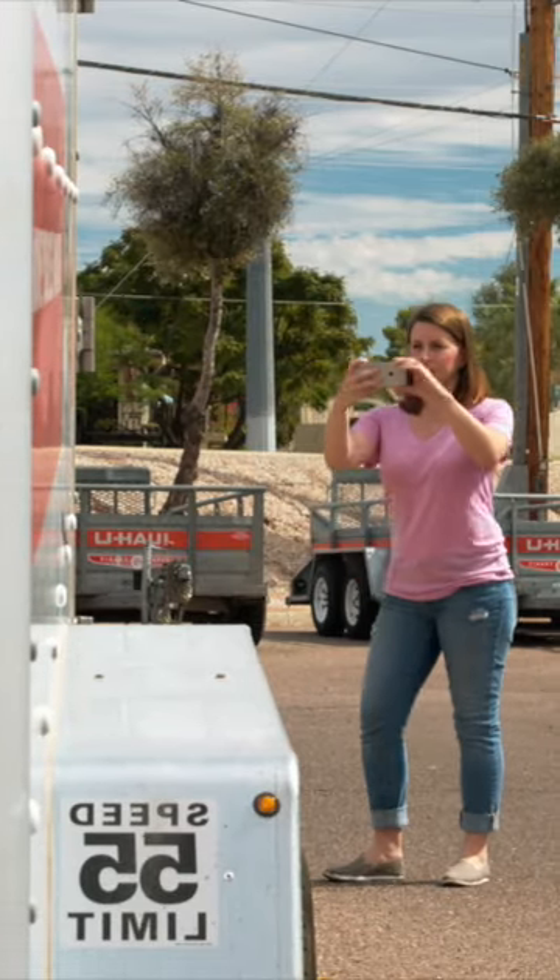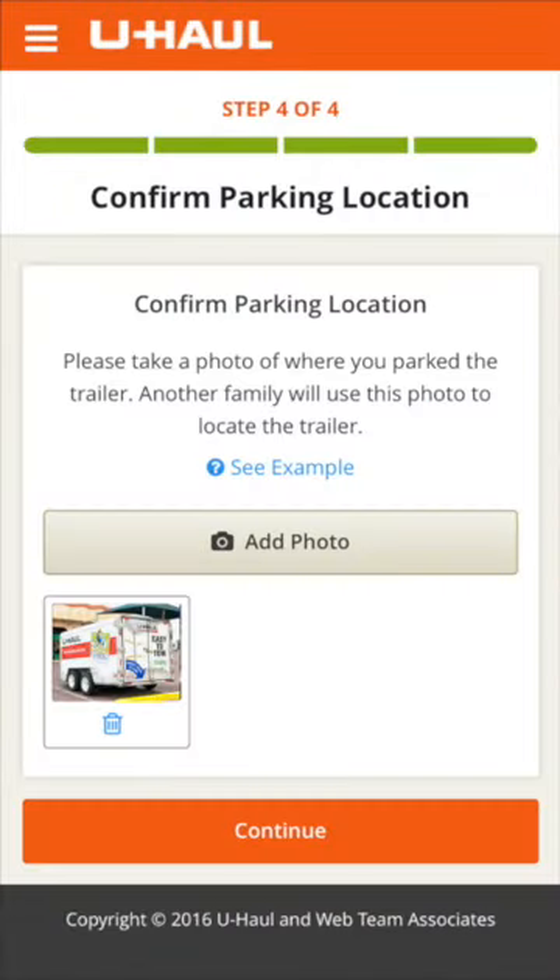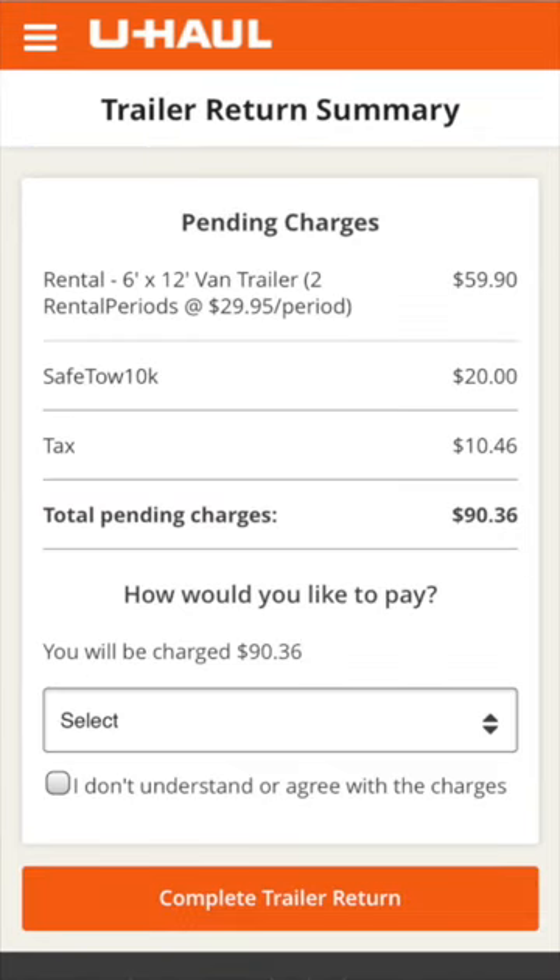Now that the trailer is disconnected, take a photo of where you parked the trailer, then upload the photo to confirm your location. You're almost done. Now review the pending charges, select the option that applies to you, then select Complete Trailer Return.